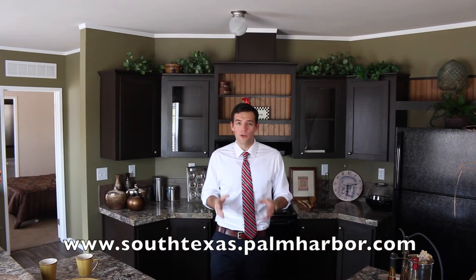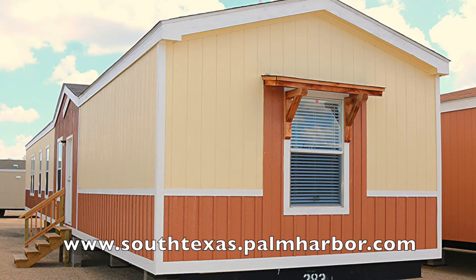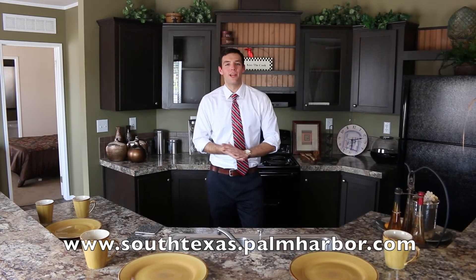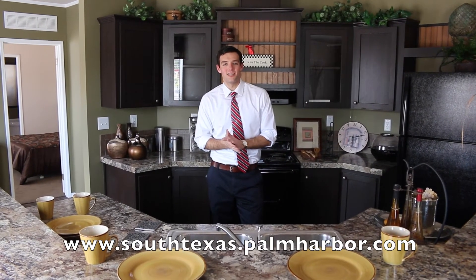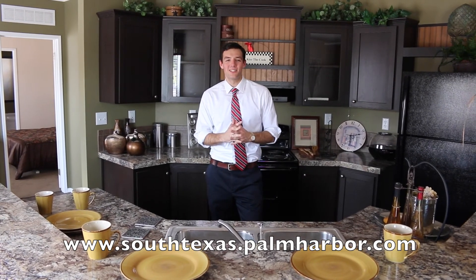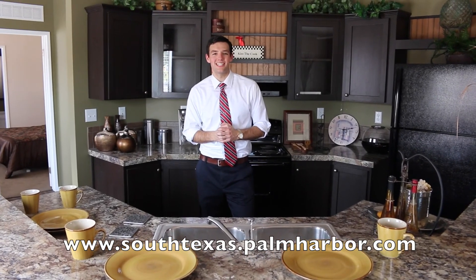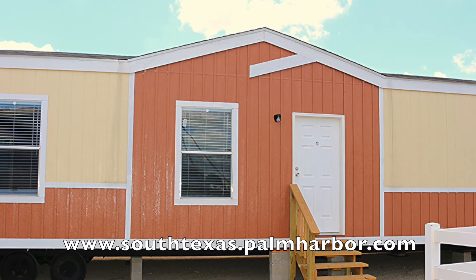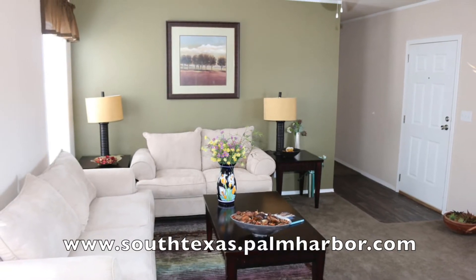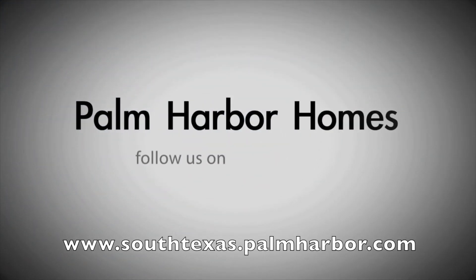This home is being offered on clearance and I'm going to have it on clearance here for the next month. We're looking to get this home moved off the lot, so come on down and visit us today. We're located off the 1604 Loop and I-37, right off the feeder road. You can also visit us online at www.southtexas.palmharbor.com and call us today at 210-626-9800. Thank you very much — more home for your money.